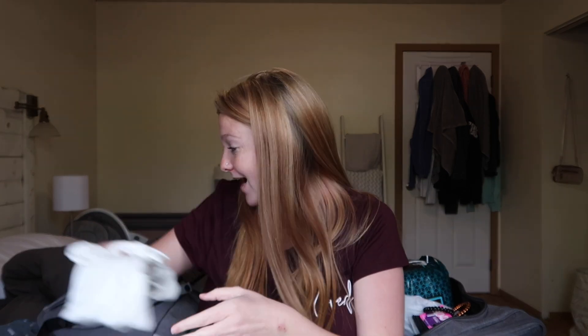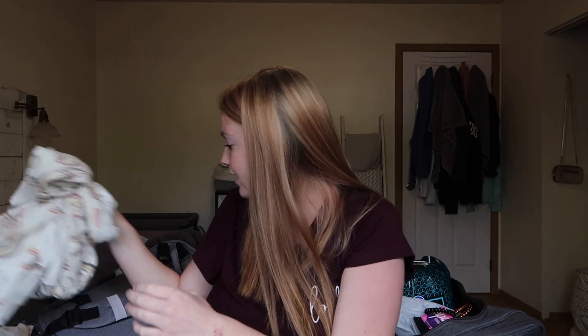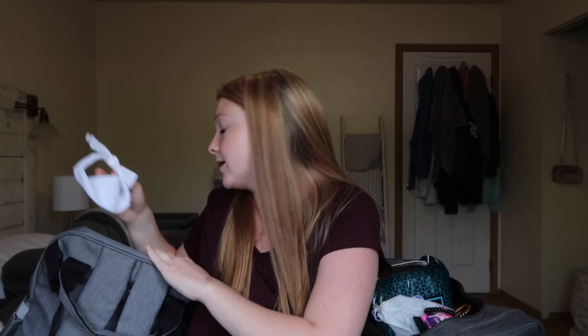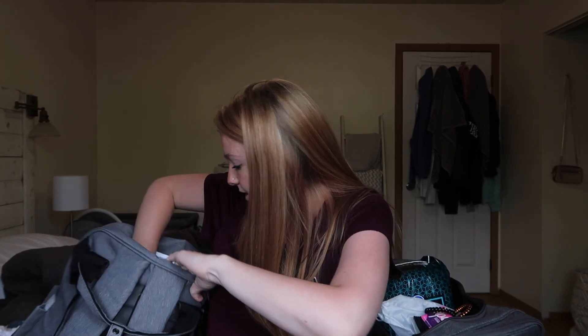This is what baby will be coming home in. I also packed baby's rainbow Copper Pearl swaddle — literally the cutest thing, I love it. And then I packed a white bow for pictures in case it is a girl. If it's not a girl we won't use it, but I figured might as well pack it.